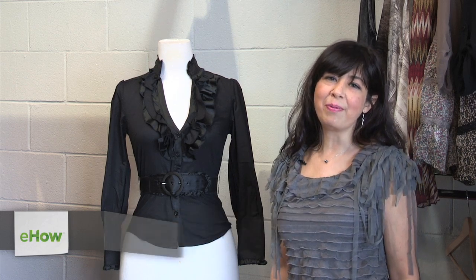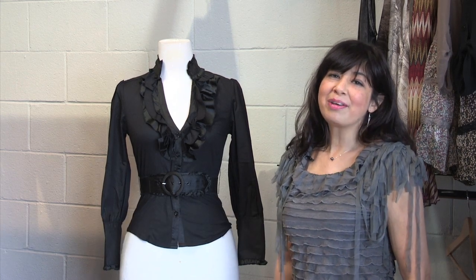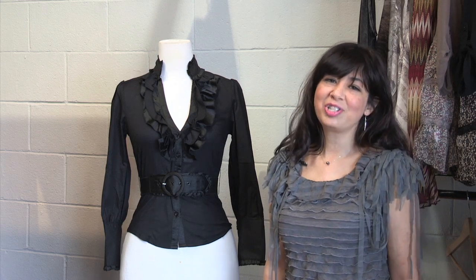Hi, I'm Gabby Jimenez with eHow.com, and today I'm at All About You Boutique in Canoga Park. I'm here to talk about how to disguise a short neck.